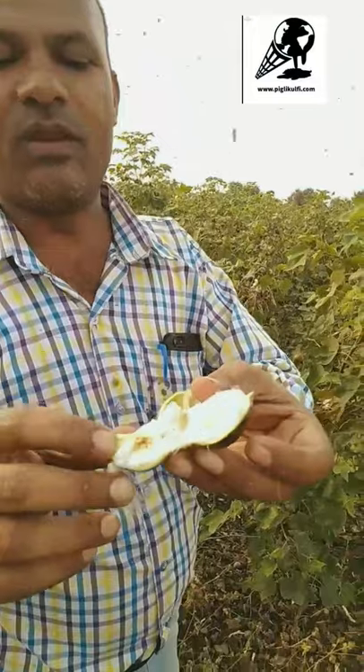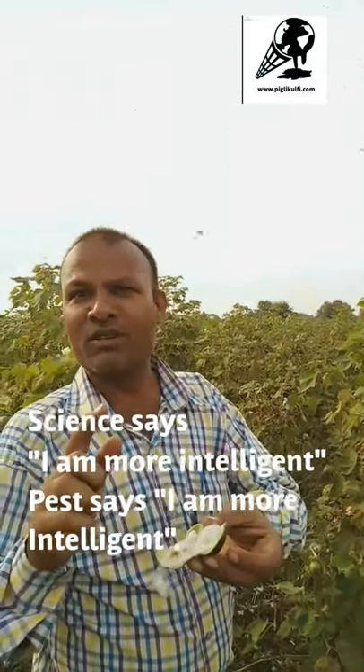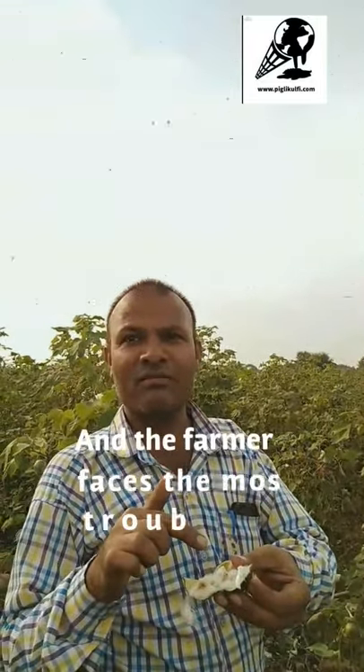There is a pest inside this ball of cotton. The pest lays eggs inside the flower. Science says it is more intelligent; the pest says it is more intelligent — and there's a big war between both of them. This is the result of playing with nature.